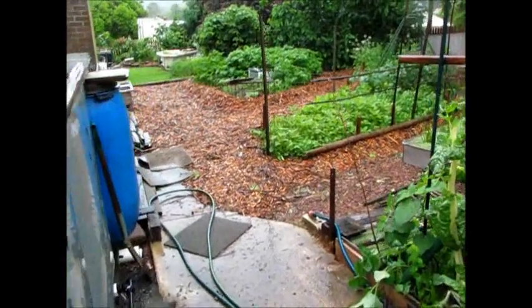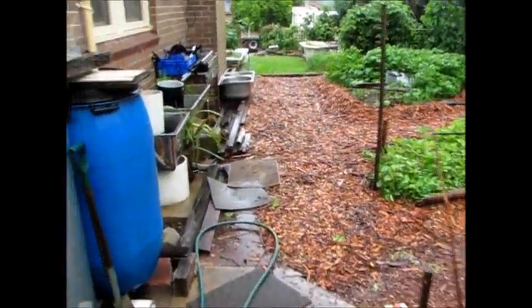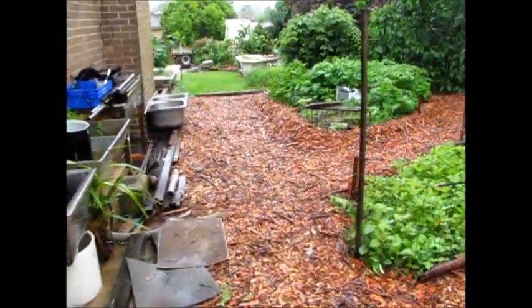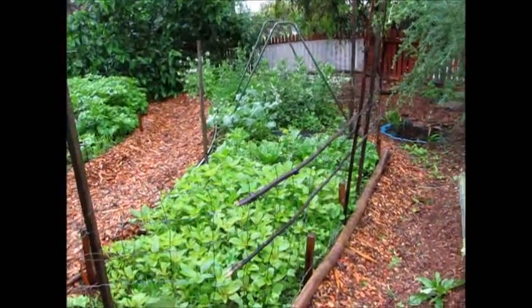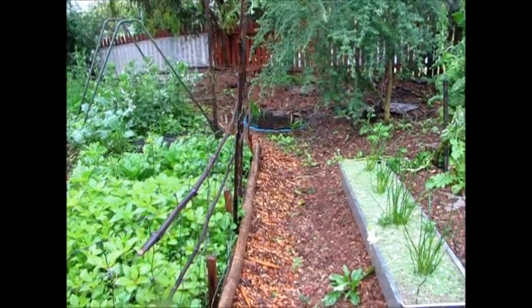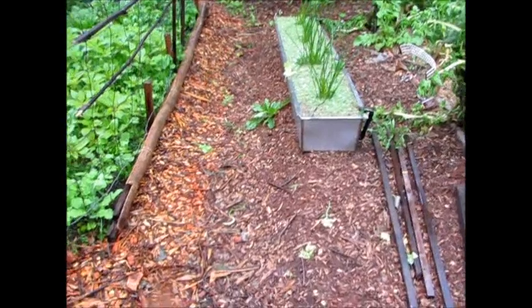Normally the overflow from the tanks goes to the drain and then straight off the property. It's silly. These days we don't get the misty rains anymore — we get these heavy downfalls. So a few thousand litres to store in there.